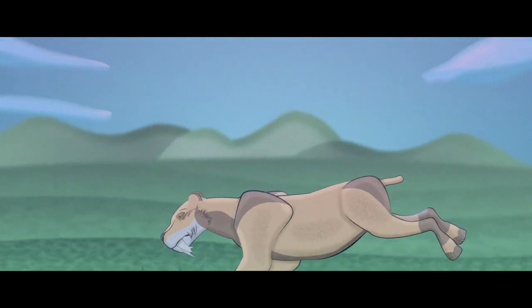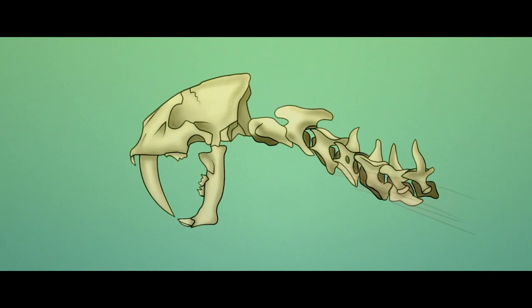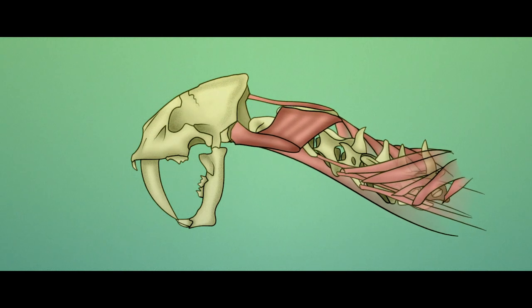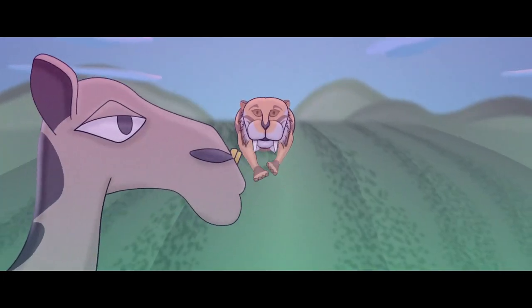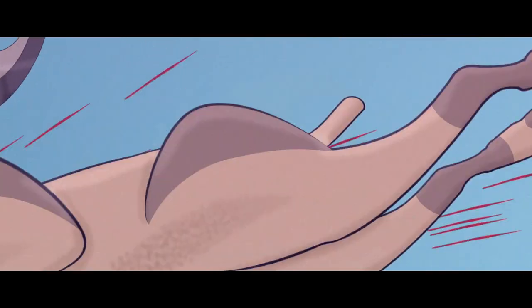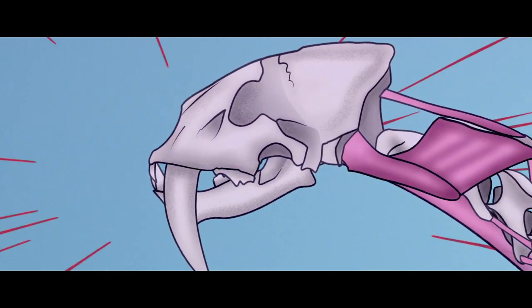Things were only just getting started though, because as evolution had it, this lineage of cats, the Machairodontines, were to go through changes. The infamous Smilodon had developed larger muscle attachment points at the top of its spine, which meant that bigger muscles could form between the neck and head. Smilodon could use these larger and much stronger muscles to thrust its canines into its prey's neck, allowing the lower weaker jaw to close around its victim.